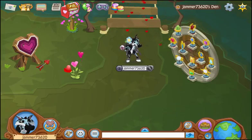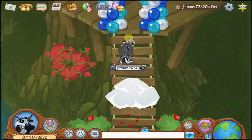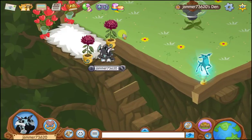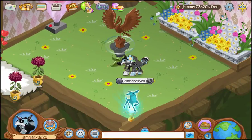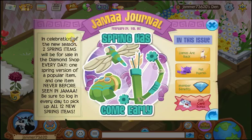Hey, what's up everybody, it's jammer73620 here and today is update day, or at least there was an update today. Even though it's Friday — whatever, AJ, we will agree with you because you know better than us. That's the journey book, not the news. Let's read the news.